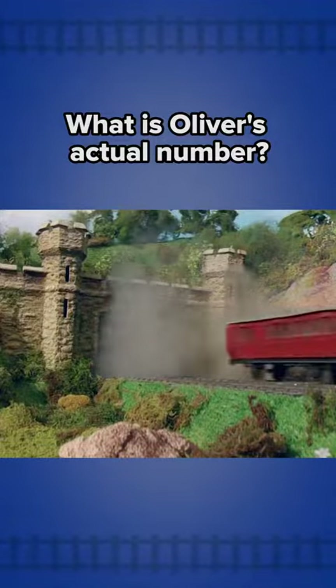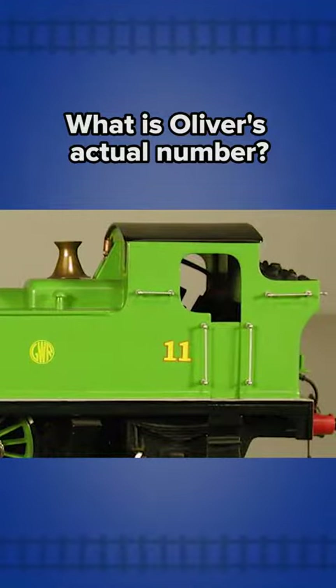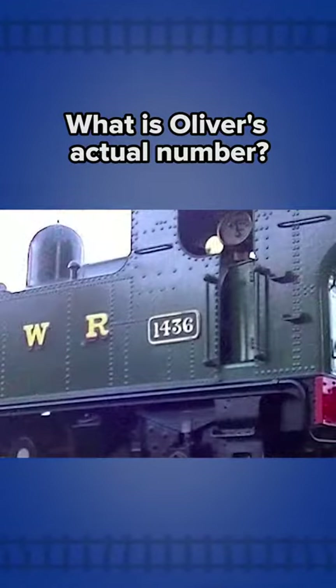We all know Oliver, the Great Western Engine, as Engine Number 11. In the TV series, Oliver wears his 11 on his sides. In the books, Oliver is officially Number 11, but as he and Duck both wear their original Great Western liveries, he carries his old number plates, which read 1436.